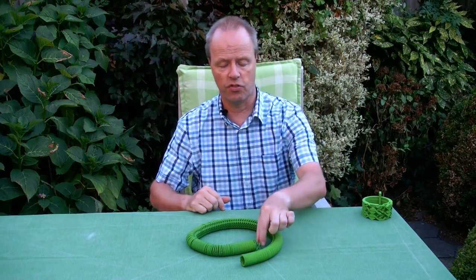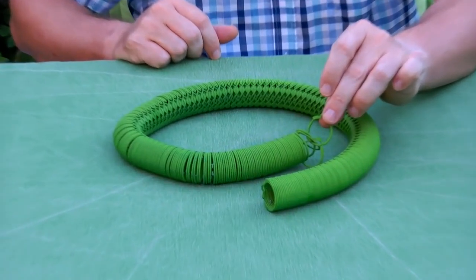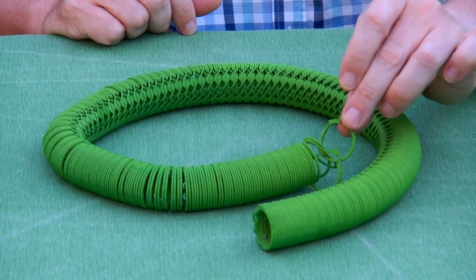Hi, I'm Oscar van Deventer and this is Ringtube. Ringtube is perhaps a world record — a frivolous world record — because it's a puzzle ring that has many, many rings. Actually, it has a total of 426 of these bands.